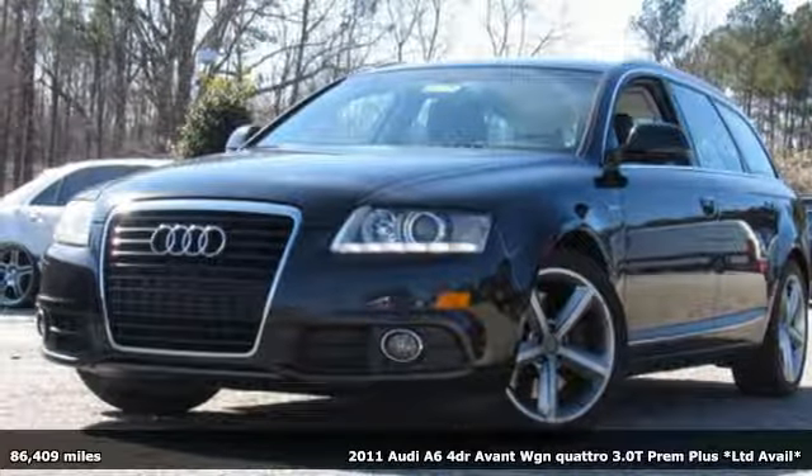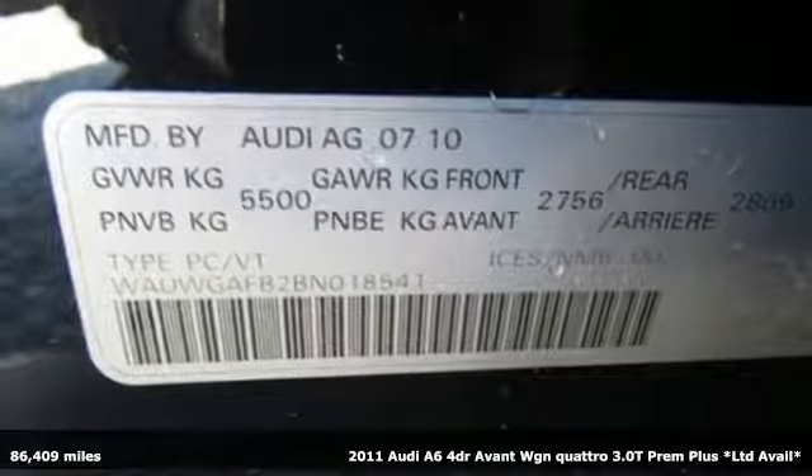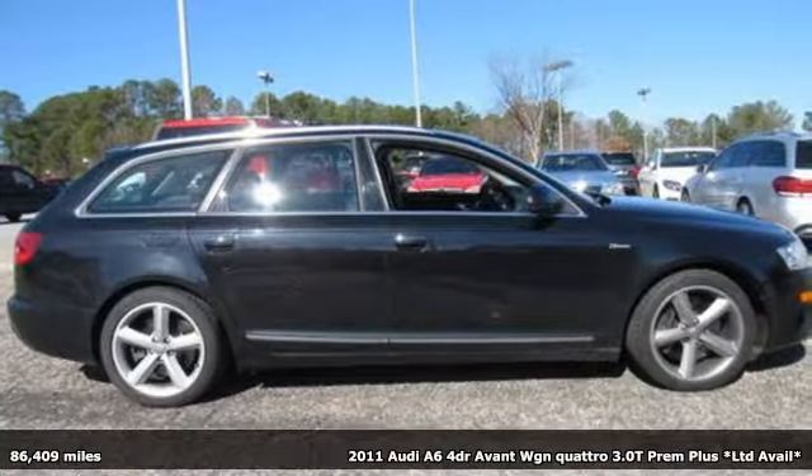It's a 2011 Audi A6. Powerful performance is in Audi's DNA, and it's never been more evident than in this commanding and efficient A6.